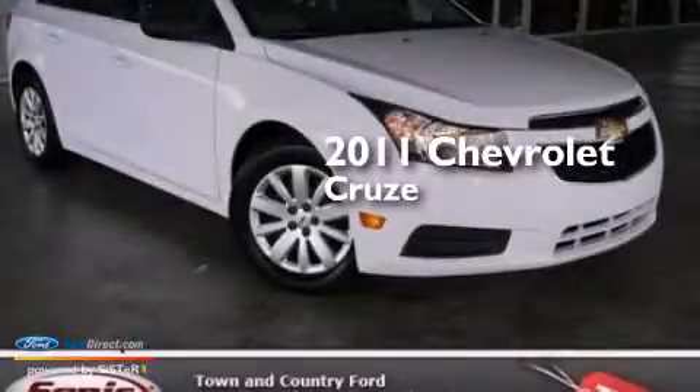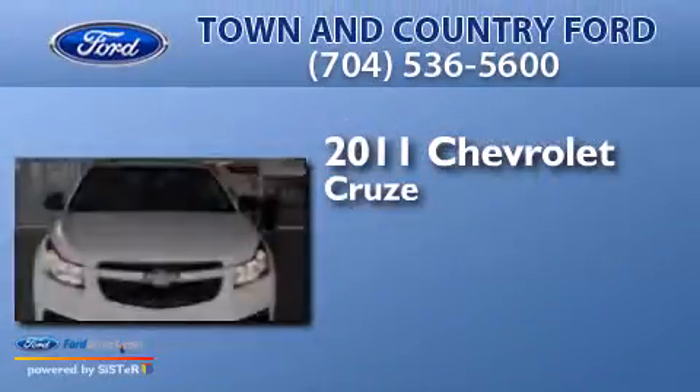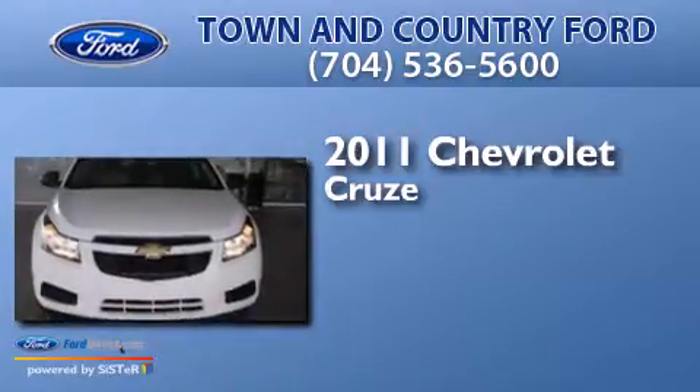This is a 2011 Chevrolet Cruze. It has a 1.8-liter four-cylinder engine and an automatic transmission.